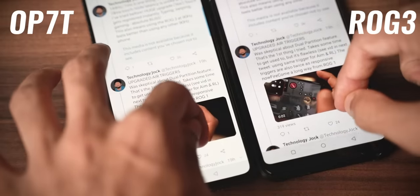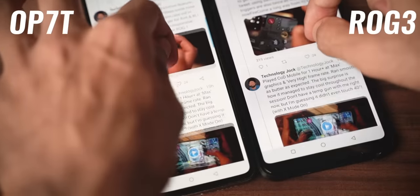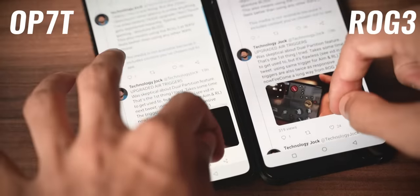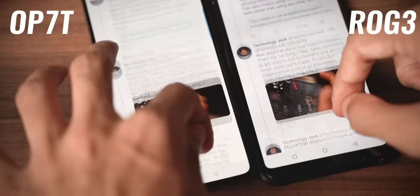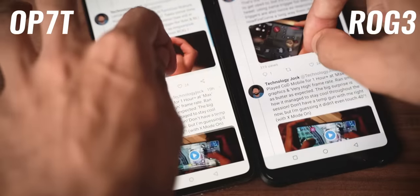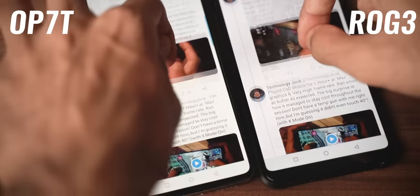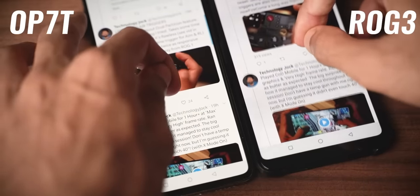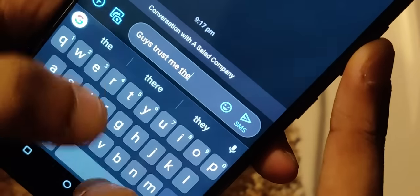It feels like it's registering my touch even before I'm touching it — that's how crazy good it is. At 25ms, I think this is probably the fastest on any phone. Let me know if any other phone has a touch latency of less than 25ms. That's a huge thing you can actually feel, whether you're typing, swiping through social media feeds, gaming, or moving across in a PUBG game — it's super fast and registers your touch almost instantly.